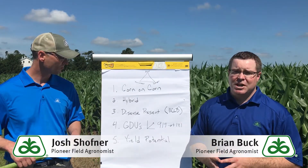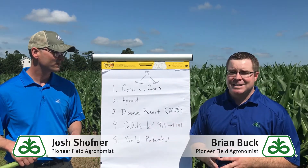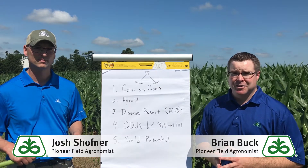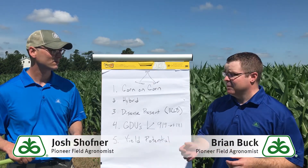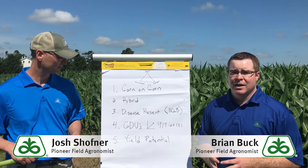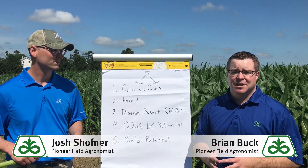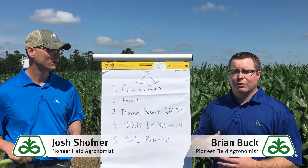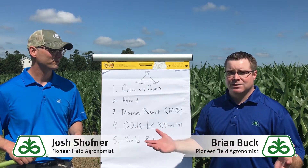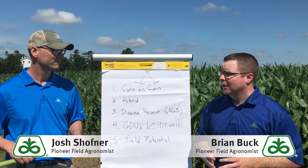Next on the list is GDUs. If we look at this year, we're at 919 GDUs already, tracking 181 ahead of normal. Comparing to last year when we planted at a similar time, we were 50 off the pace. The reason that's important: anytime we tassel early — say, mid-July — we can use fungicides to extend that plant life and plant health to really maximize all the extra sun and extra calendar we get during grain fill.